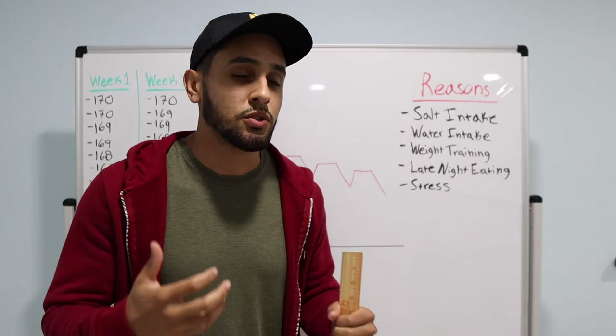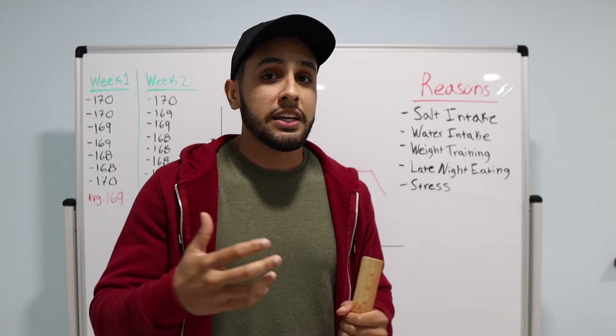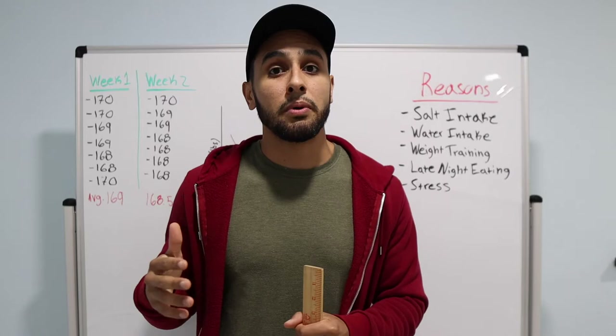Also, late night eating. Naturally, if you eat late at night before going to bed, your body hasn't digested the food that you just ate. So you can possibly wake up a few pounds heavier if you eat too late at night.